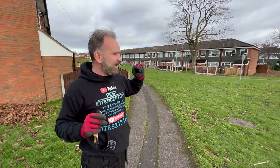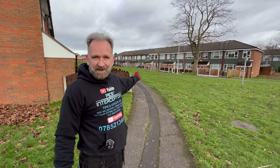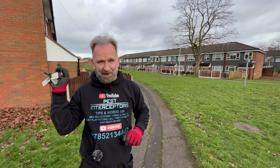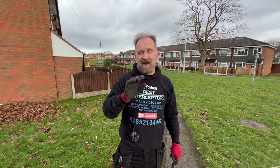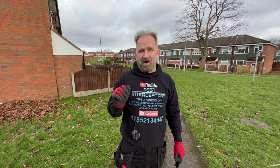Someone else saw our truck the other day, rang us up, and they live right down the far end — and they've got them in there as well. So that tells me that this whole block is infested with house mice. You should always, always start any mouse treatment by using traps and then identify what they are.